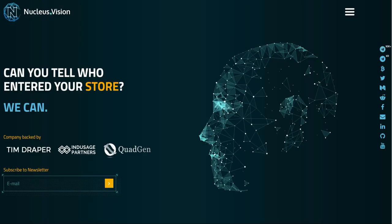Nucleus Vision is in my opinion a very smart project that aims to revolutionize the way we do shopping in stores. It does so by combining blockchain, the Internet of Things, and artificial intelligence all into a retail setting to create a very unique and personalized user experience. I'm going to show you a short scene from Minority Report, starring Tom Cruise, that will help you capture what Nucleus Vision is trying to do.